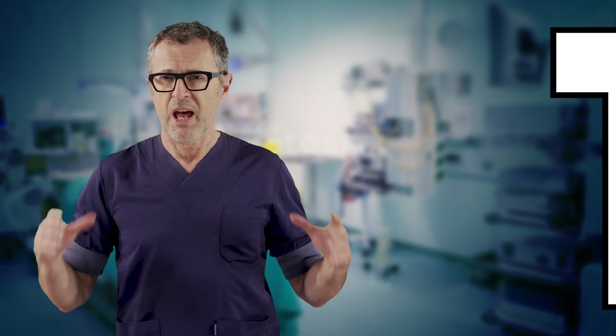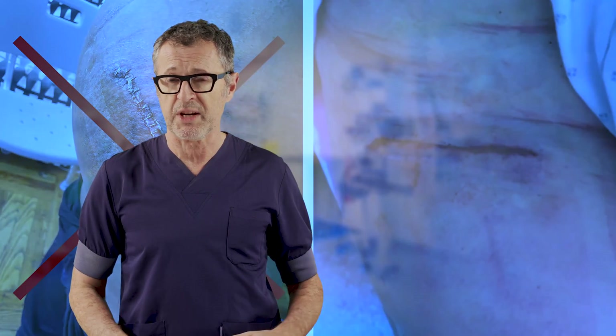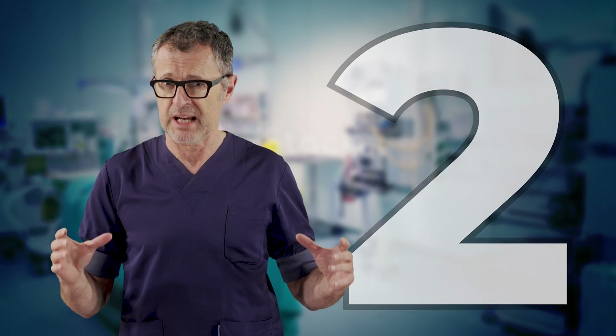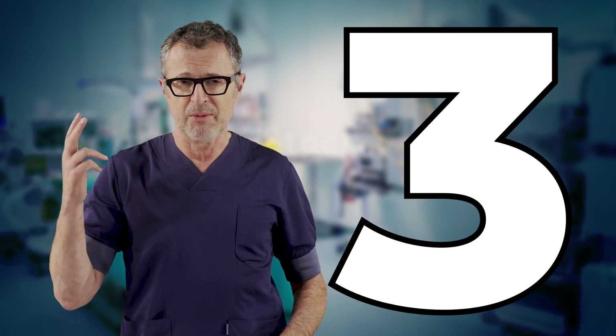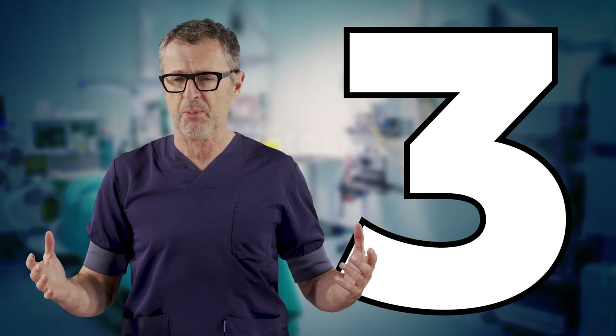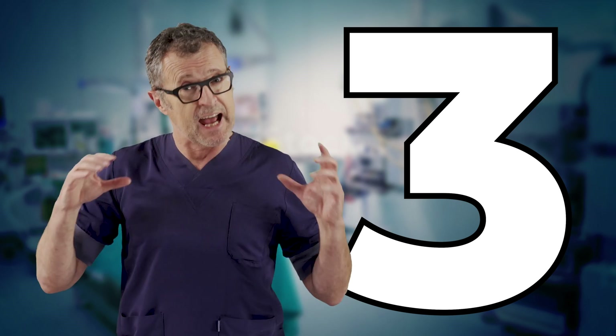If you are a patient, here are my three top recommendations. First, make sure that your surgeon uses minimally invasive surgical techniques, namely direct anterior hip replacement. Number two, your surgeon hyper-specializes in hip surgery. And number three, the hospital or clinic where you are having your hip replacement is a high-volume hip replacement center that assures standardization and consistent outcome.